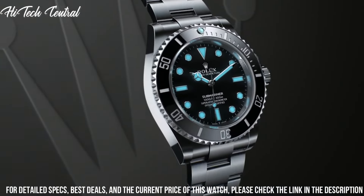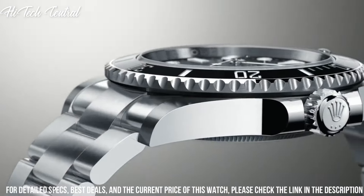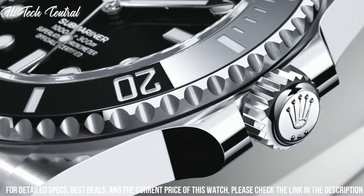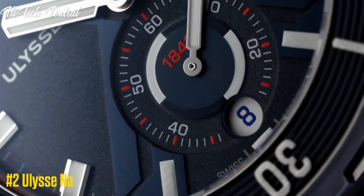Oyster clasp, water-resistant at 300m (1000ft). Functions: hour, minute, second, chronometer. Submariner Series, luxury watch style.